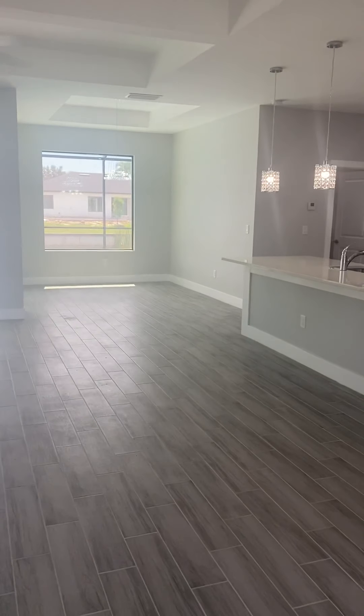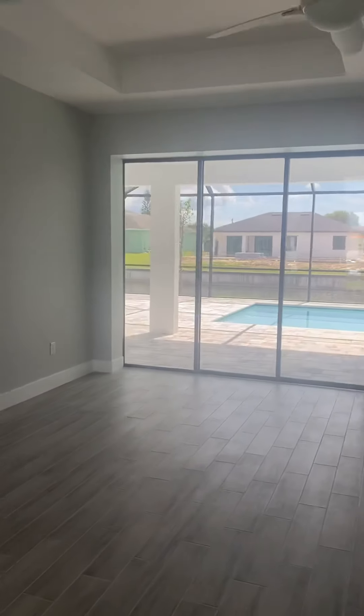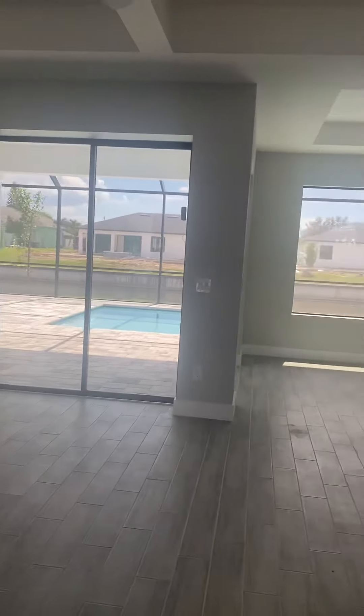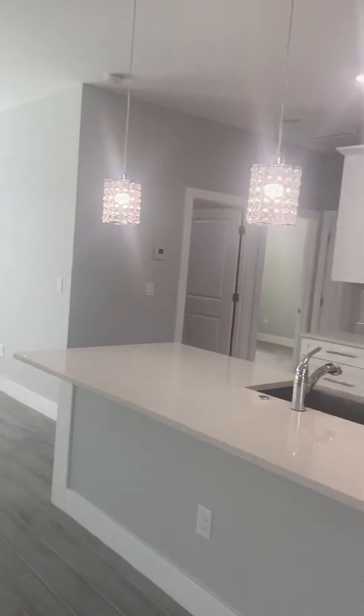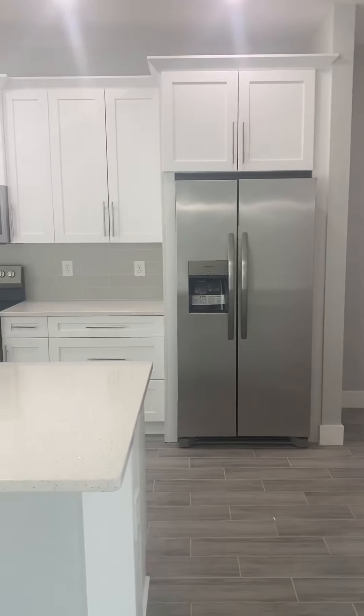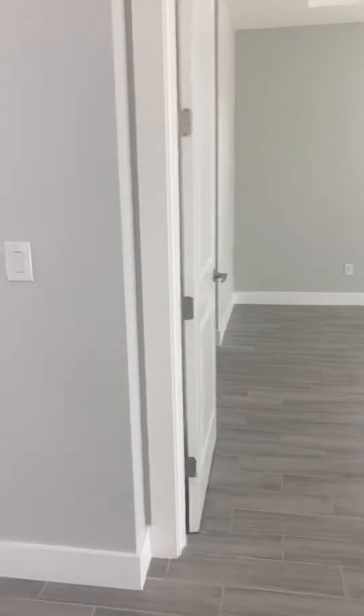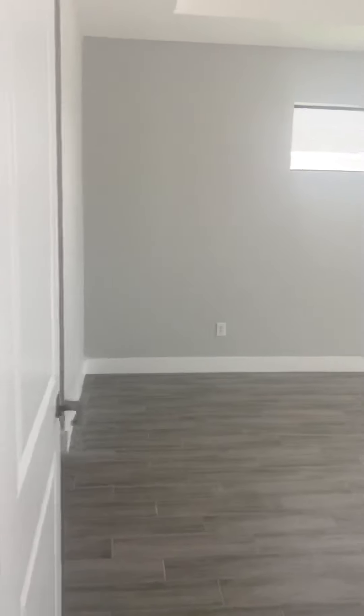All right guys, this is a new build in Southwest. This is house number 828. So this is what you see when you walk in — it is open to the kitchen and the living room and the breakfast nook. Sliders out to the backyard.